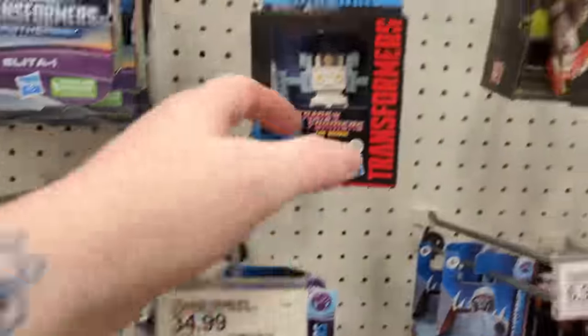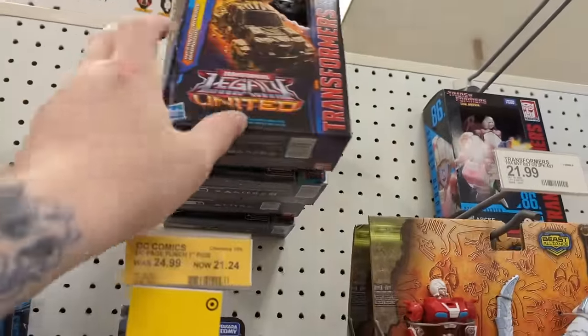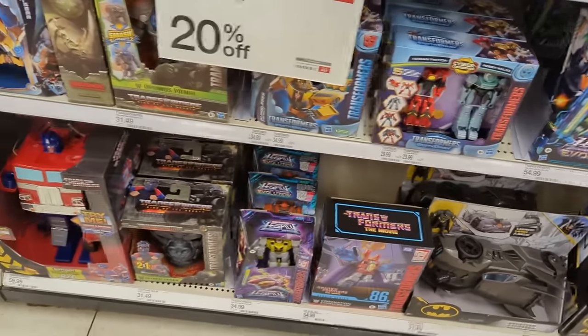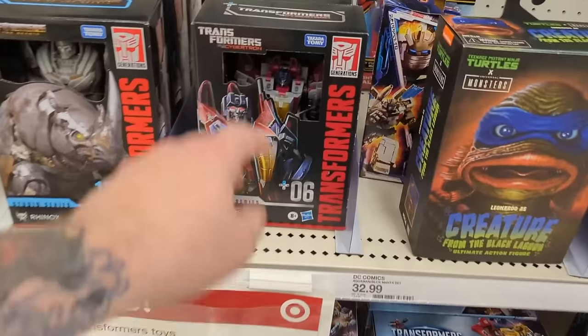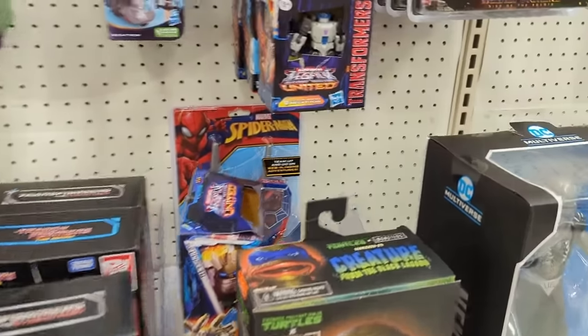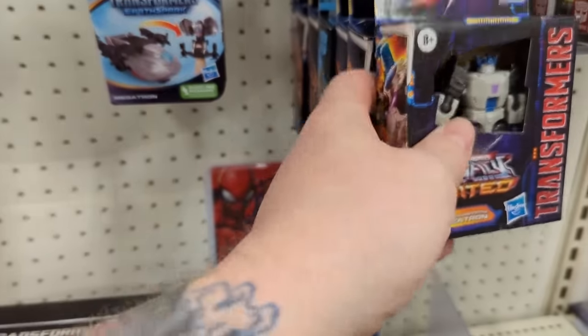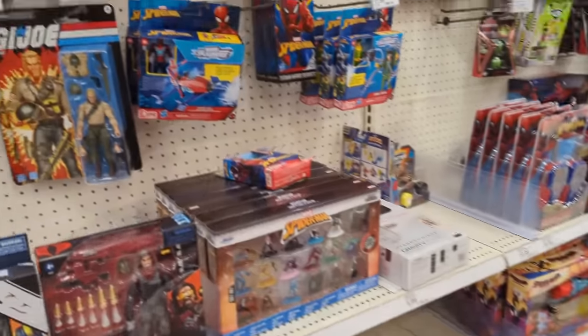Looks like they got some of the newer Transformers — we got the Wheeljack. Check it out, he's out of place, but first time I believe I've seen him outside of Best Buy. Nope, I've seen him at Target before — never mind. Transformers toys are 20% off. But of course no Transformers that I really want. So it could be 20% off all day, but I need to have something I want. This Starscream is pretty cool — this Gamer Edition. Got Megatron, which really, based on this, should be Galvatron based on that look.